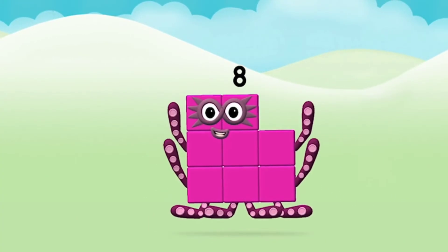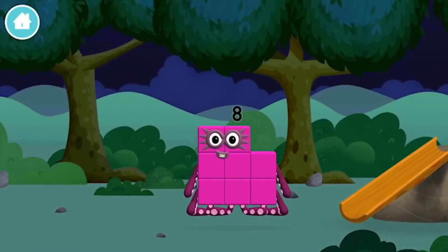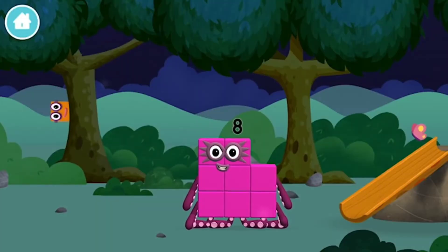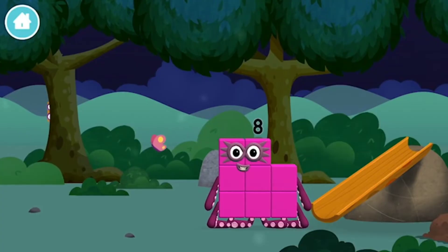Great! You made Number Block eight. You made a new number block. The number block was hiding behind a tree.